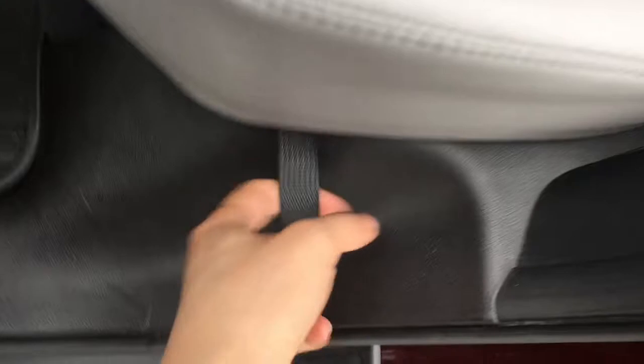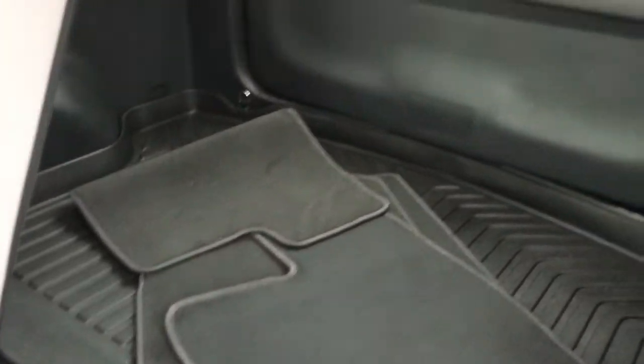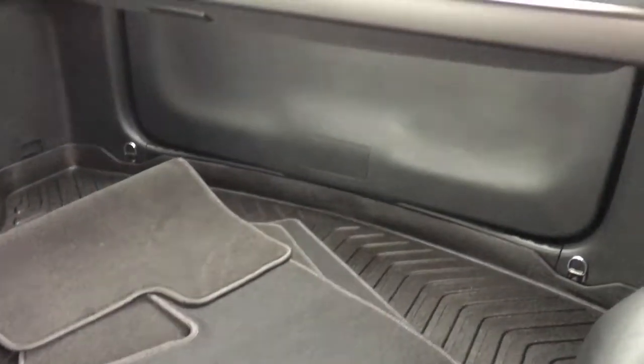If you want to put down the back seats leading right to the trunk, just grab on the lever and drop down those seats, revealing clean carpet mats waiting for you in the trunk.